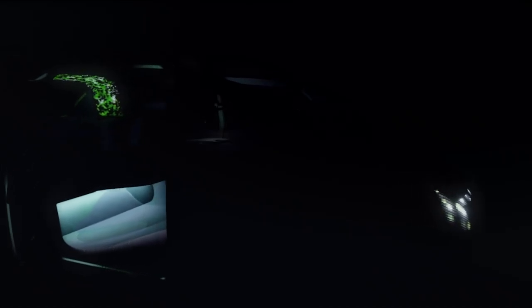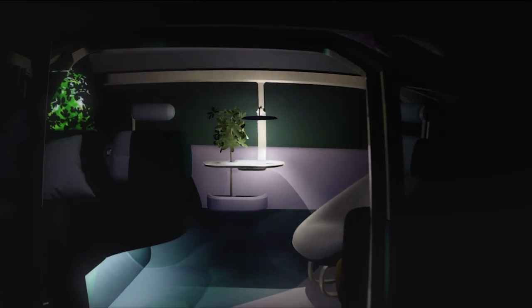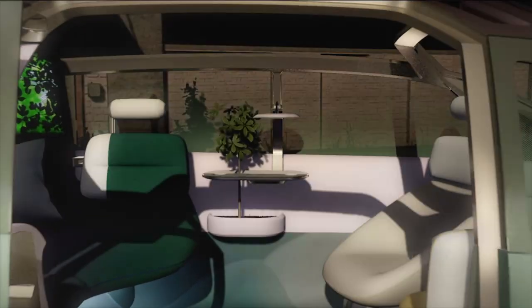Now we come to one of my favorite details. It can be used as a table light, but in fact it is the round display. And it's typical for a MINI.